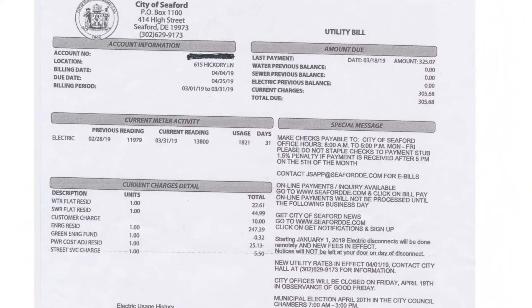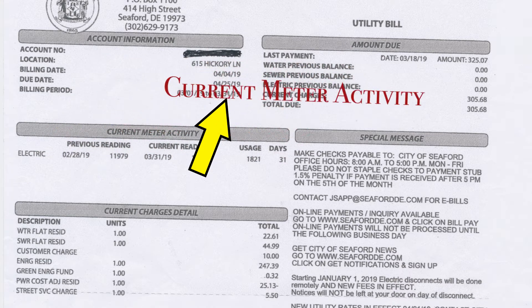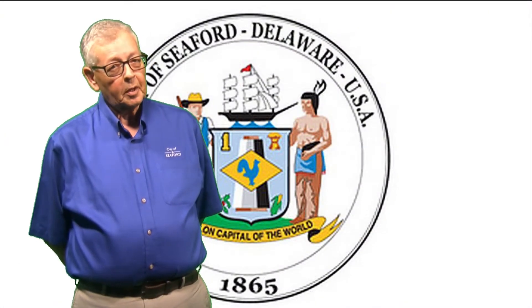The last item identifies the billing period, and this particular bill was March 1st to March 31st, which matches what's called the current meter activity. The usage number is the kilowatt hours that are consumed in the home during the 31-day billing period.